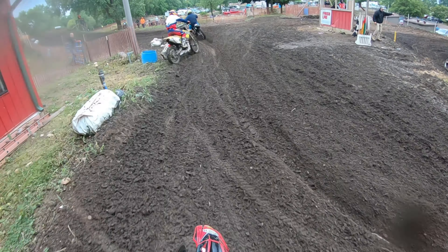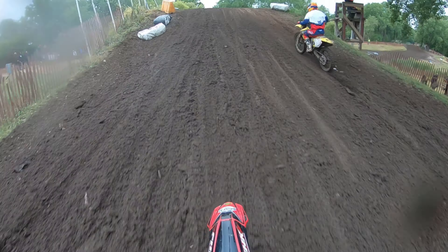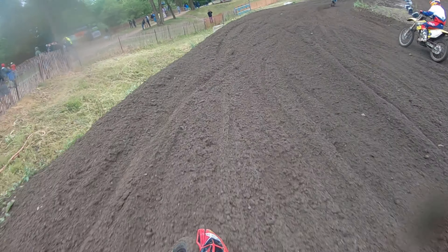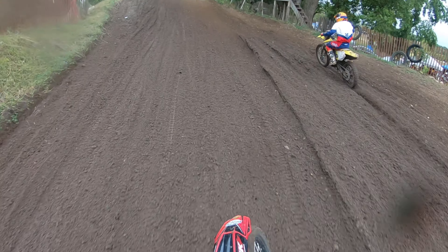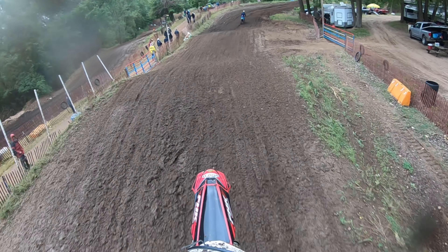You can see me go way wide there — the ruts kind of stay inside and I was just staying way outside because that rut was so deep. In the long run it hurt me a lot going outside of that rut; I thought I should have just made it work, but I was kind of scared. Same thing with these jumps too — like they weren't that bad, but I wasn't just sending them.